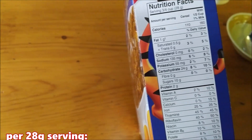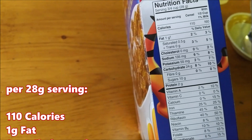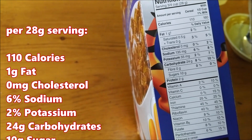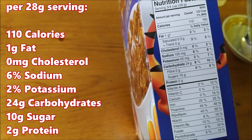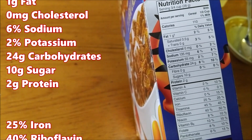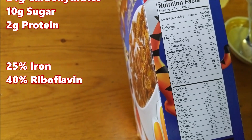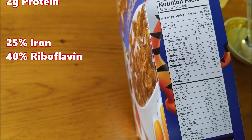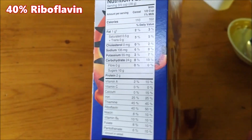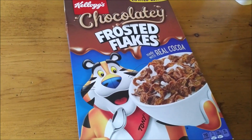For every three-quarter cup or 28 grams you get 110 calories, 1 gram of fat, zero milligrams of cholesterol, 6% sodium, 2% potassium, 24 grams of carbohydrates, 10 grams of sugar, 2 grams of protein, 25% iron, and a whopping 40% riboflavin.